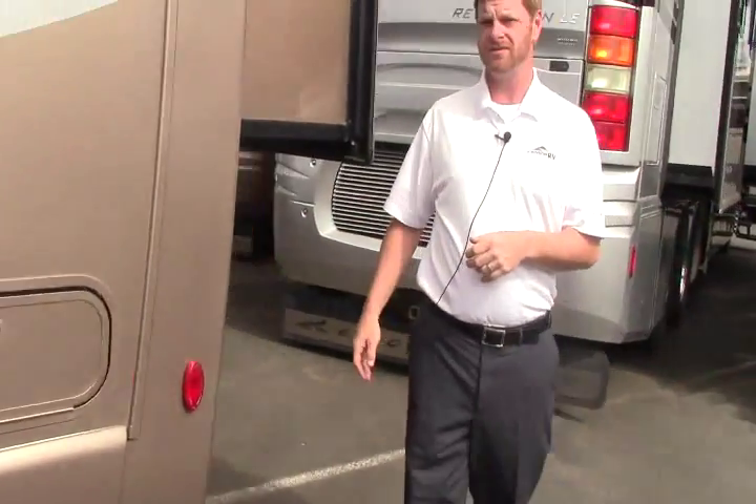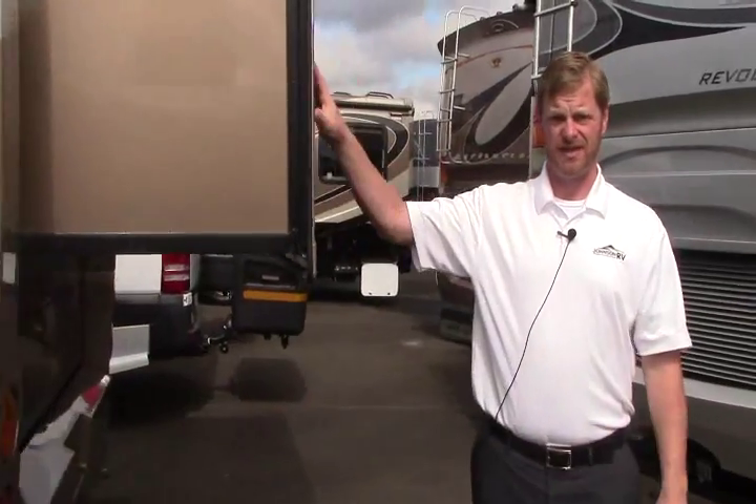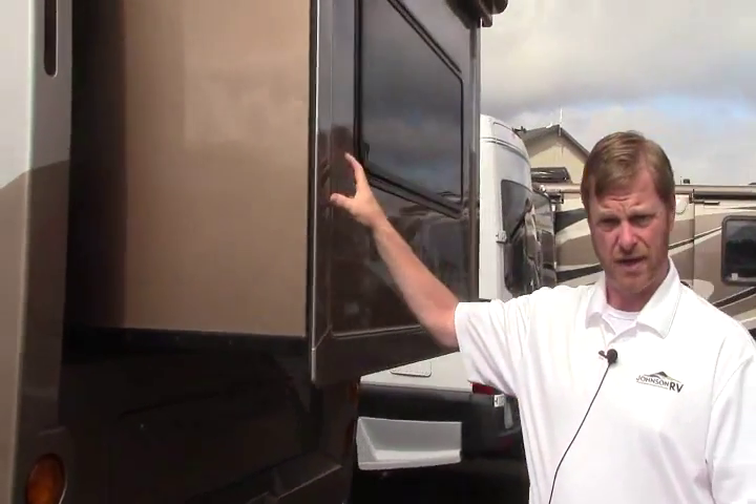Another little storage area. Coming around the back you'll see the slide out. It's the Island Queen, so this slides out with the bed coming out. We'll examine that a little bit better when we get inside.